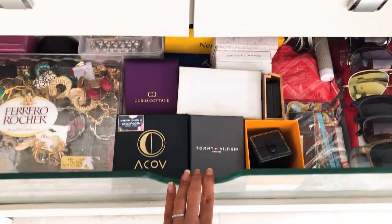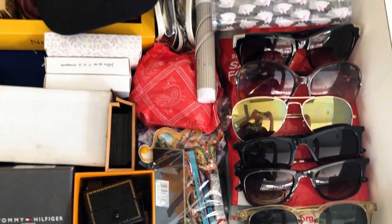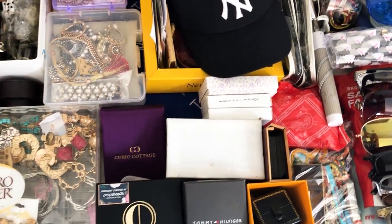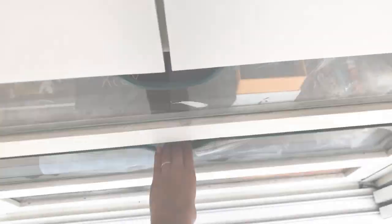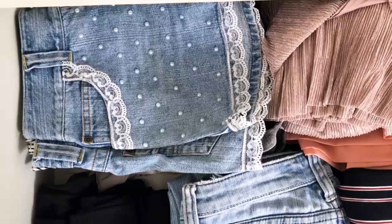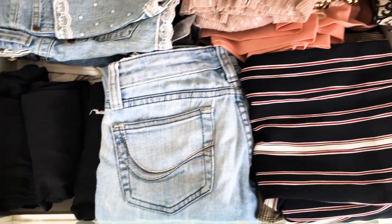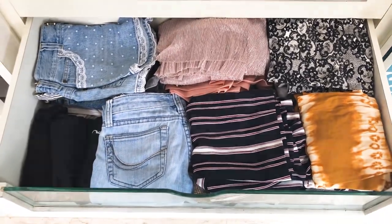Moving on to the wider drawers, the top one is my accessories drawer where I have a bunch of different shades, a lot of earrings, bracelets, necklaces, headbands and all the accessories I would need. The second drawer down here is where I keep my bottom wear — a bunch of leggings, quite a few shorts, palazzo pants, long skirts, medium length skirts and short skirts.